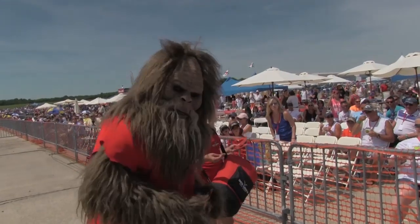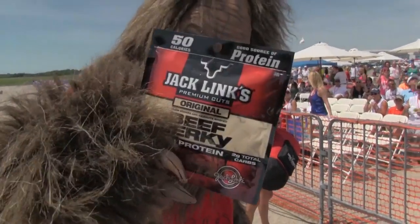Good morning Airshow fans, my name is John Klatt, proud owner of John Klatt Airshows, and we're really delighted to bring to you in 2014 a one-of-a-kind Airshow act — the biggest, baddest in the industry: the Screaming Sasquatch, brought to you by Jack Link's Beef Jerky.